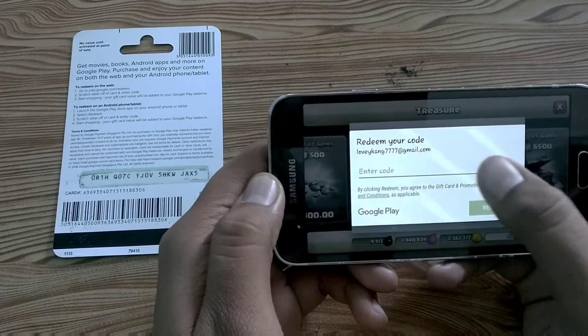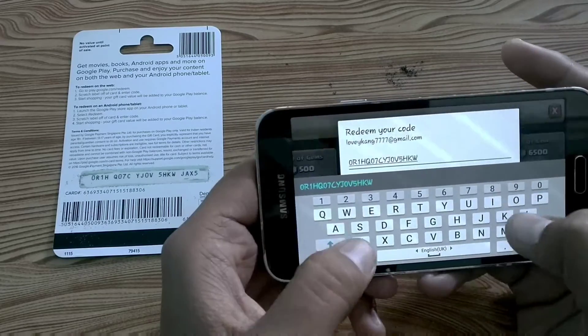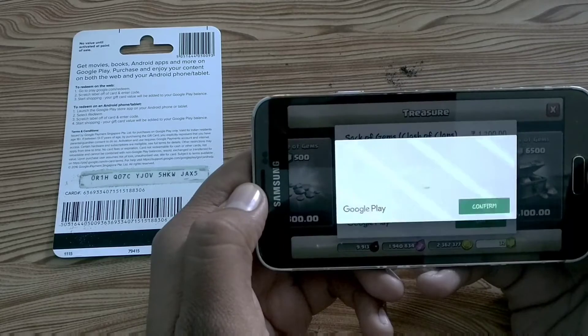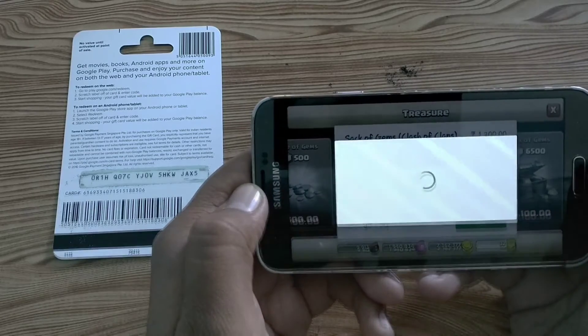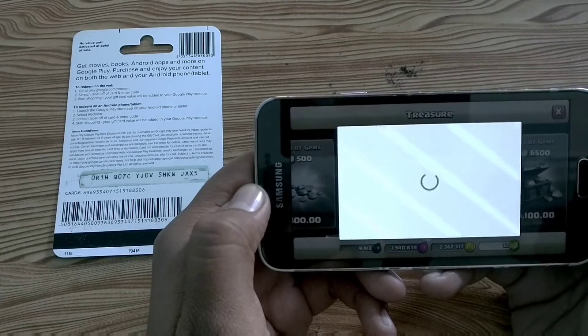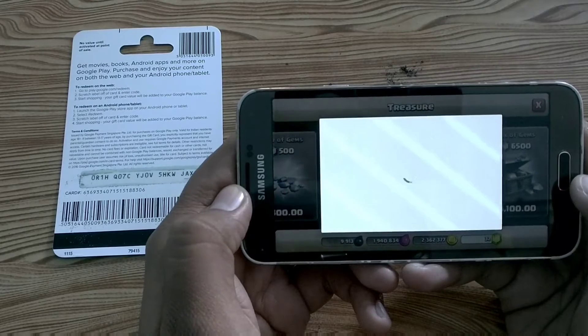Enter the code here and it will ask you to confirm your account, then enter your password and the money will be added to your account. Here you can see that 1,500 Indian rupees has been added to my account. Now click on 'Continue' and then on 'Buy' to complete the purchase. You need to enter the password again.